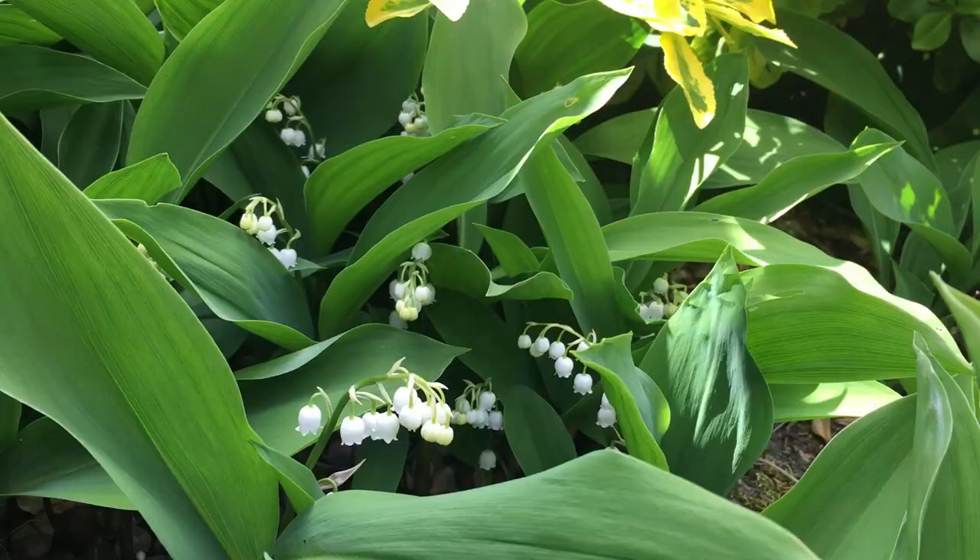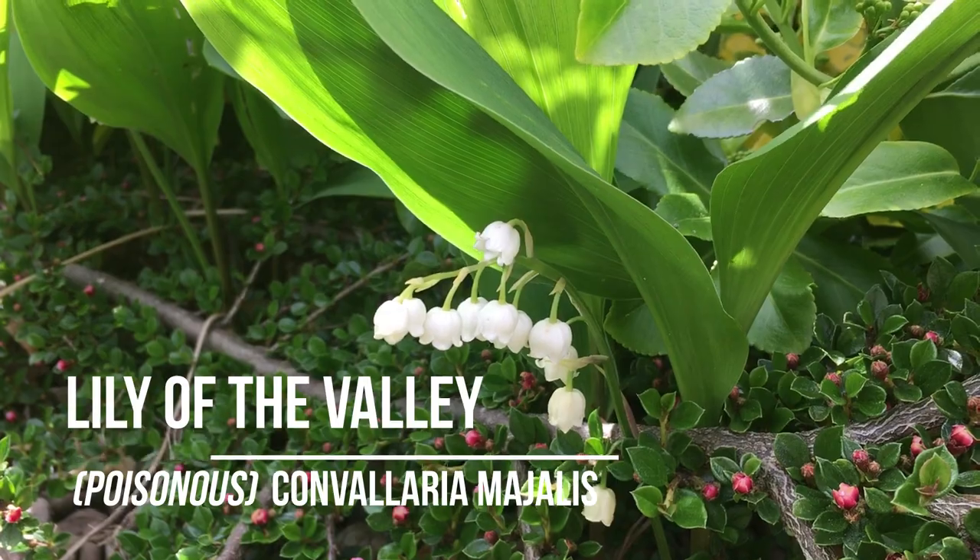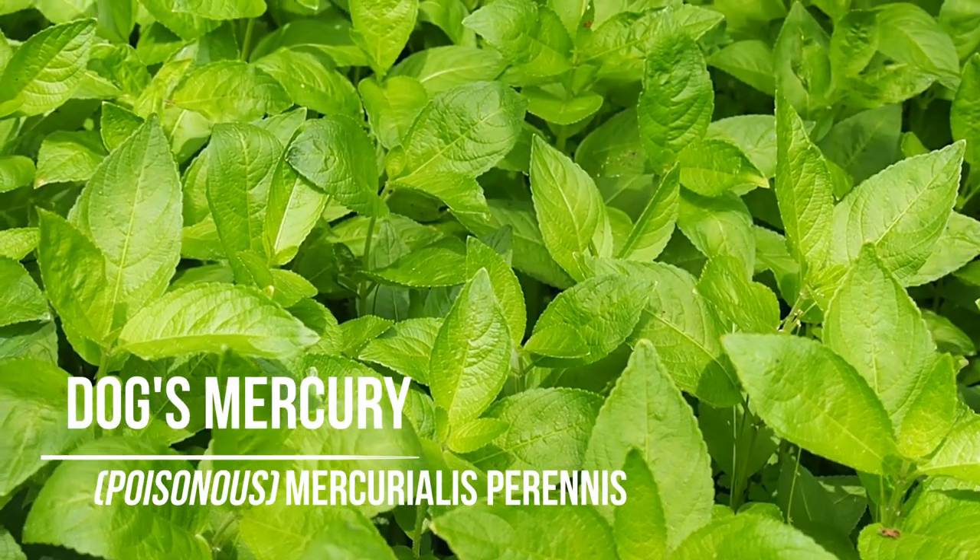Just make sure you don't get it muddled up with lily of the valley, which we have growing in our garden here, which has a similar leaf shape but is poisonous, or dog's mercury, which looks quite different but does tend to grow in the same place.